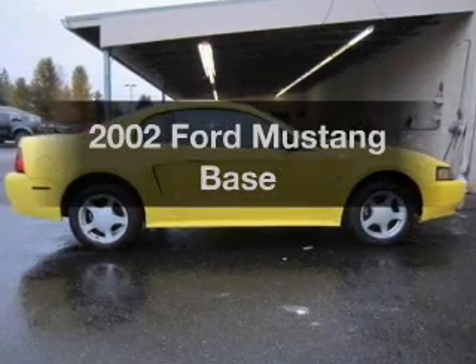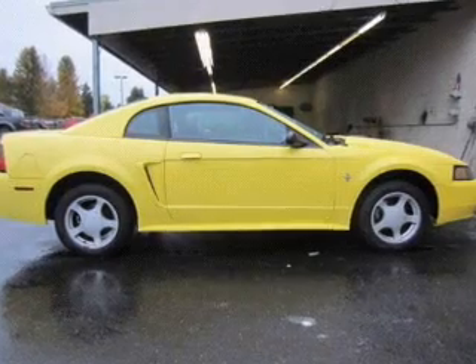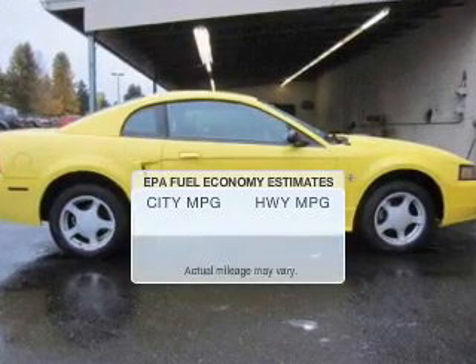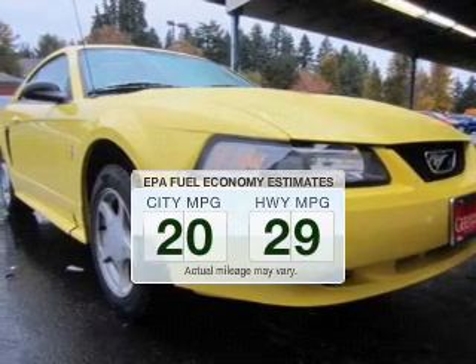Get noticed in this 2002 Ford Mustang. Travel the roads in style and comfort in this great vehicle. Save your money and make less trips to the gas station to fill your gas tank when driving this fuel-efficient vehicle.